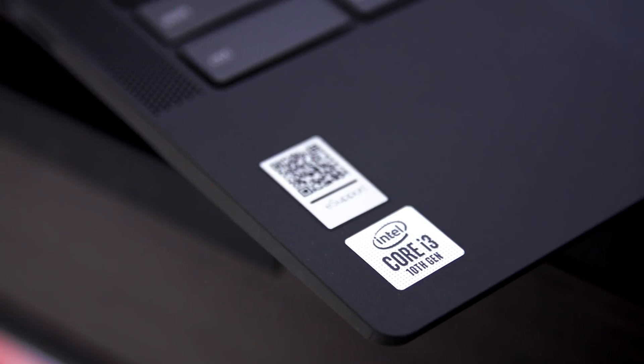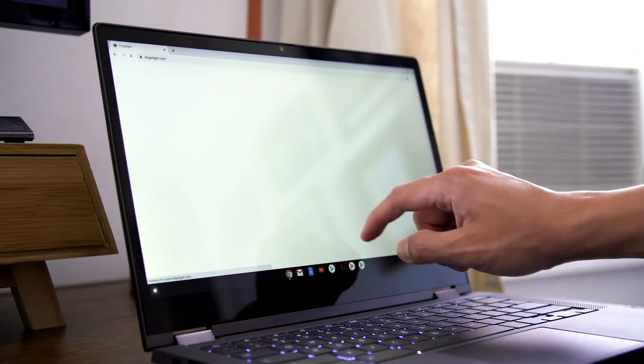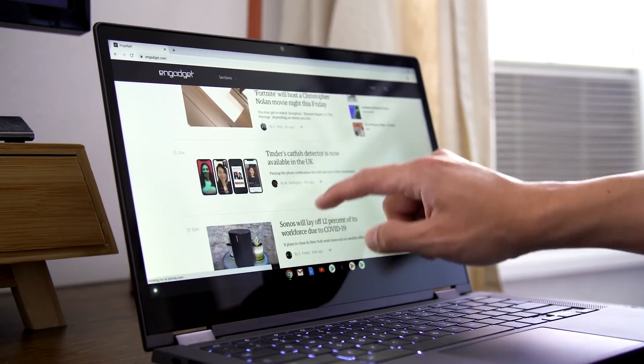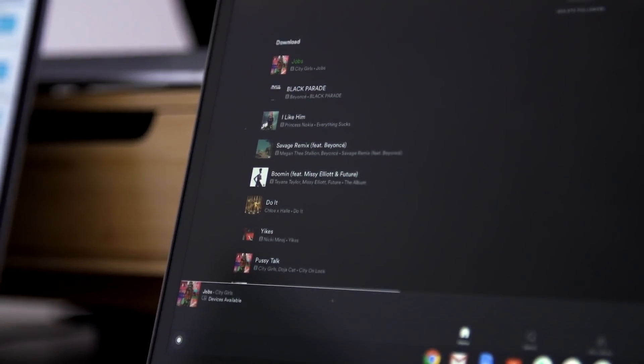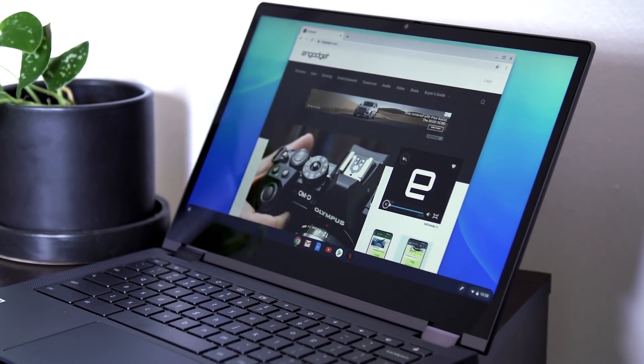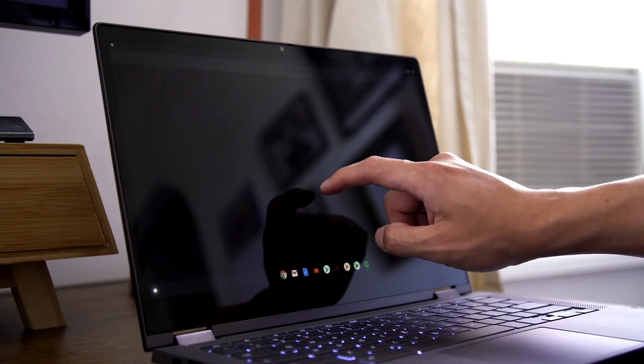If you push things hard, you'll occasionally have to wait for tabs to refresh, but other than that, this is a solid performer. Ultimately, I think the Flex 5 hits the sweet spot for a large majority of potential Chromebook buyers out there, providing a level of quality and performance that's pretty rare at this price point. That said, we'll be keeping an eye out to see if Lenovo refreshes the model for 2021.